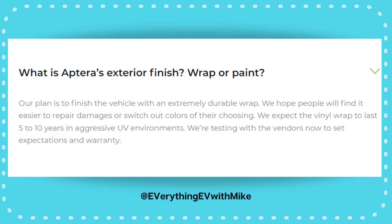Number 18: the paint — or lack of. No paint will be offered on Aptera. Instead, all Apteras will come with a durable vinyl wrap in your choice of color. This is more environmentally friendly, and if you want to change the color a few years later, you can. The wrap is designed to last 5–10 years in harsh environments.